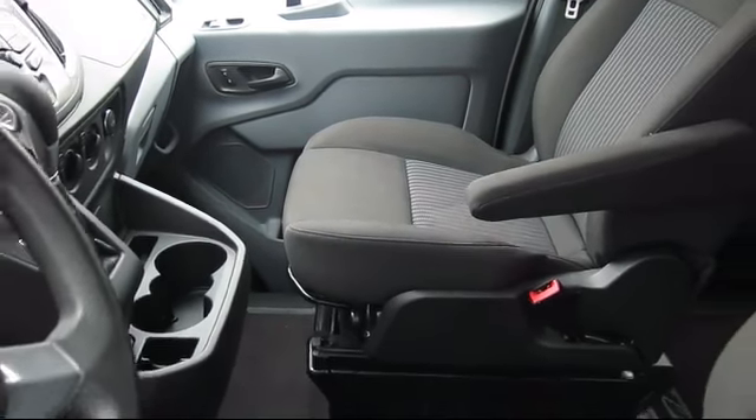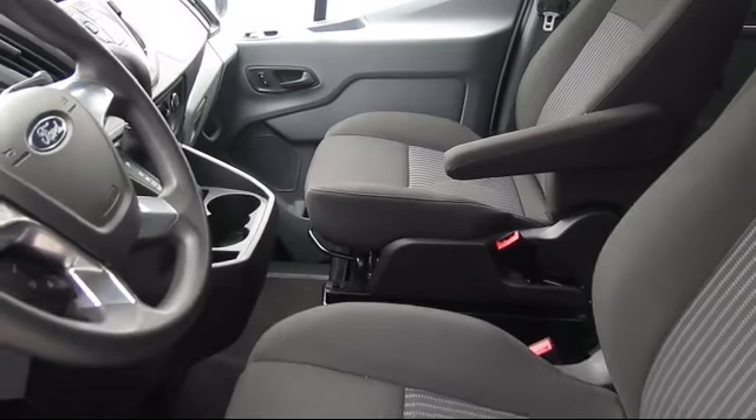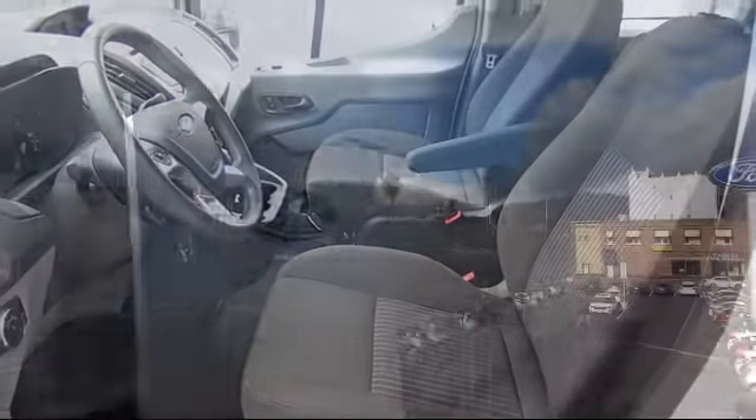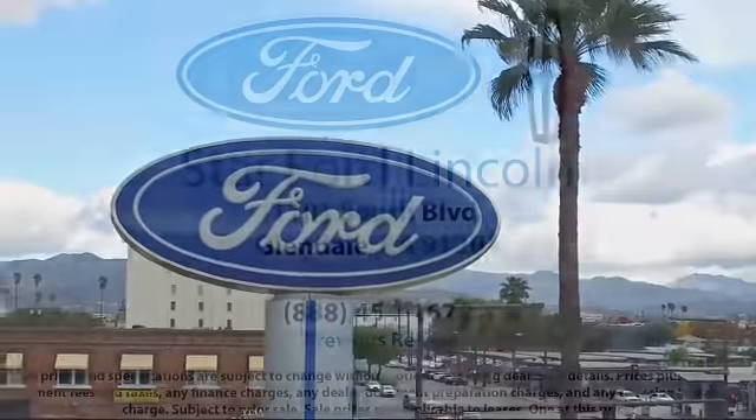Know what people have known for years — you can't get a better deal anywhere, so come visit us today. We're located at 1101 South Brand Boulevard in Glendale.